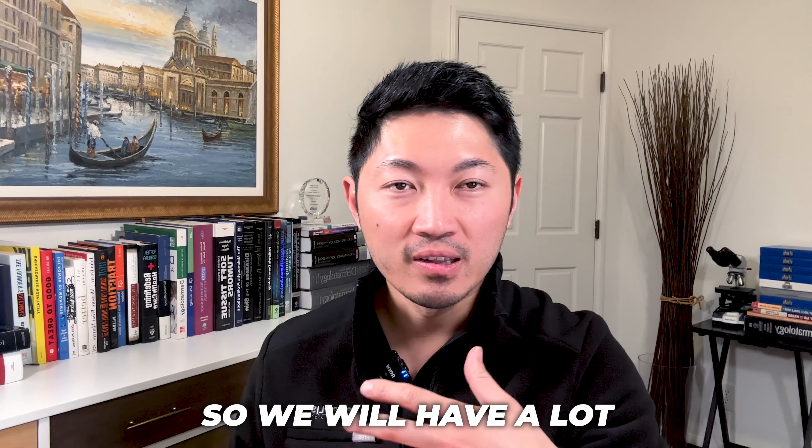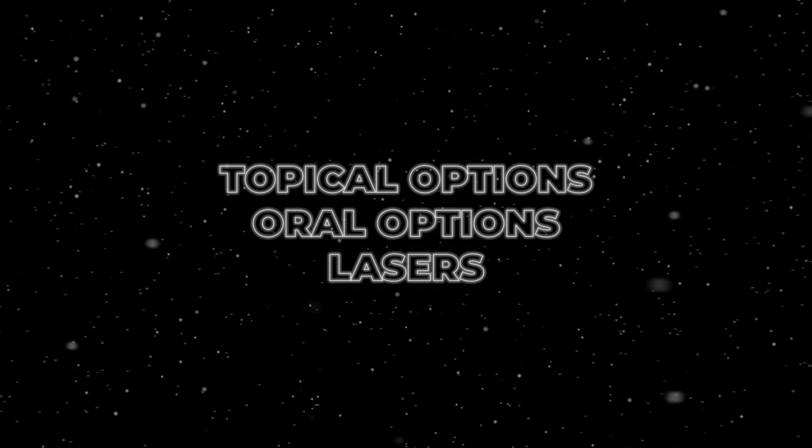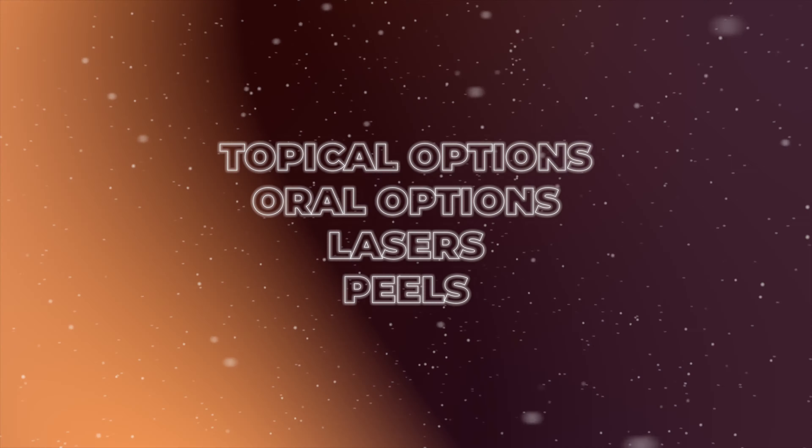We're going to chat a little bit about melasma. This is a broad topic, so we'll have a lot of videos on this. In general, melasma has a couple of treatment options. There are topical options, oral options, lasers, and peels. These are your general categories, and there are other ancillary treatments as well, but these are the main categories.